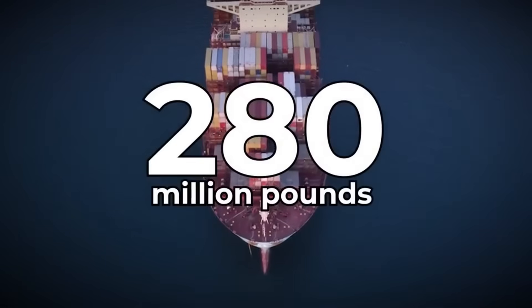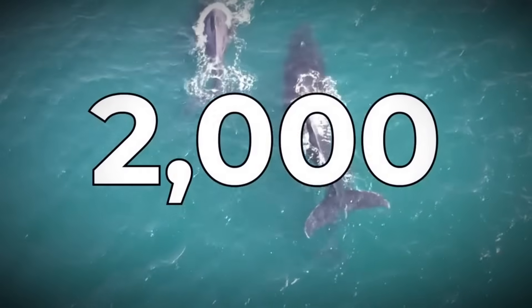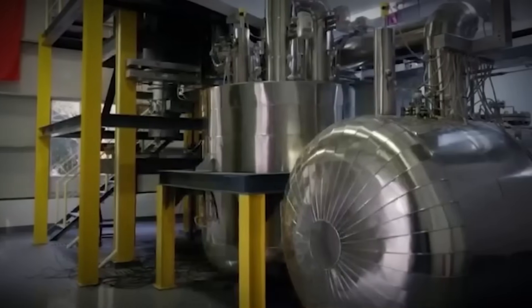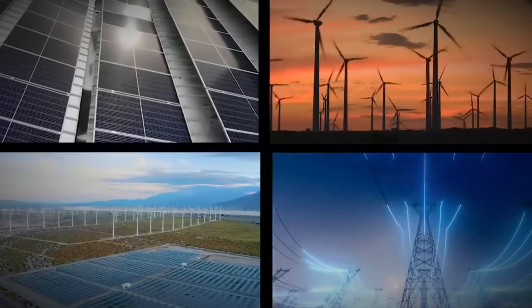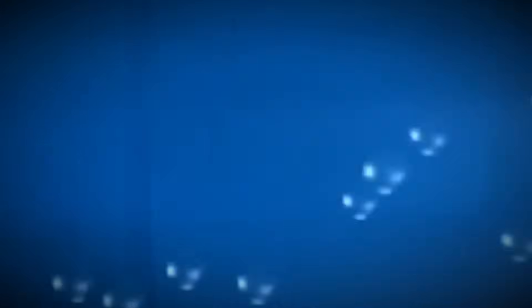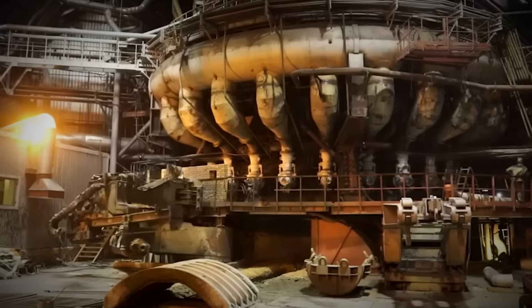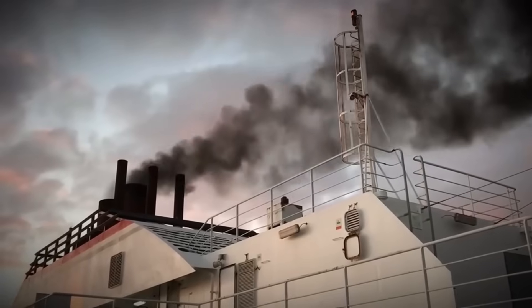To see the full picture, we need to look at how China reached this point and what this ship could change next. China's announcement did not come as a glossy promo. It came through technical papers and engineering notes released in early November 2025, where Jiangnan Shipbuilding finally revealed the full layout of a nuclear-powered container ship — a 14,000 TEU vessel driven by a 200-megawatt thermal thorium molten salt reactor.